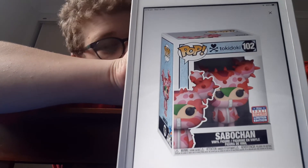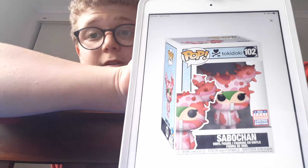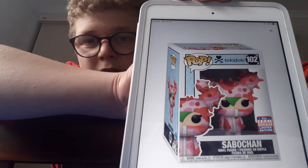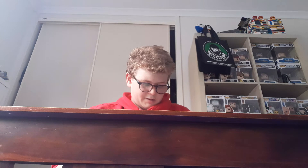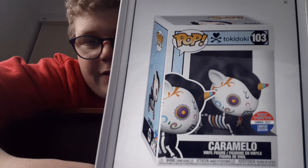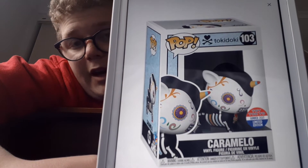All of these next ones are Tokidoki ones, so let's move on to those. This is Sabkohan — I don't even know these ones. I know nothing about these, so not a really big fan. They've announced a couple, and I think one is limited. The next one is a Tori Tokyo exclusive called Caramello — I'm pretty sure that's how you pronounce it. It's all like a fancy thing, but like I said, I know nothing about this — if it's an anime or not, I do not know.